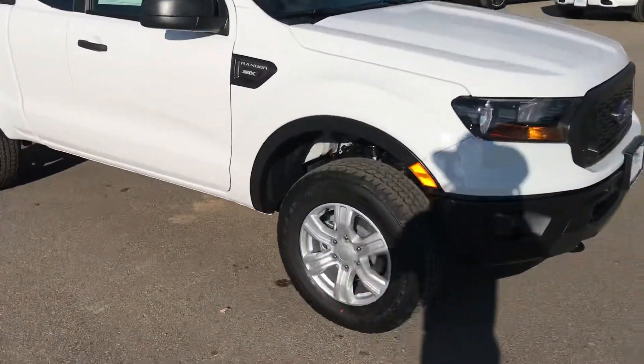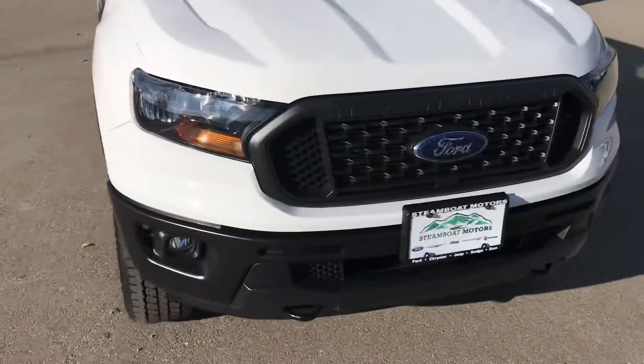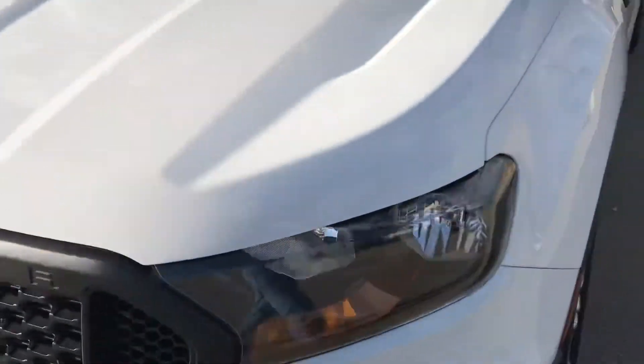Let's take a look on the inside, guys. You've got integrated tow hooks, fog lamps, that iconic front end, and STX badging as you can see.